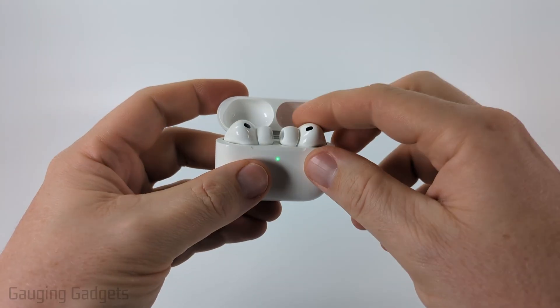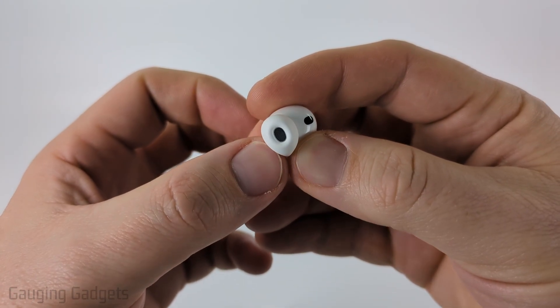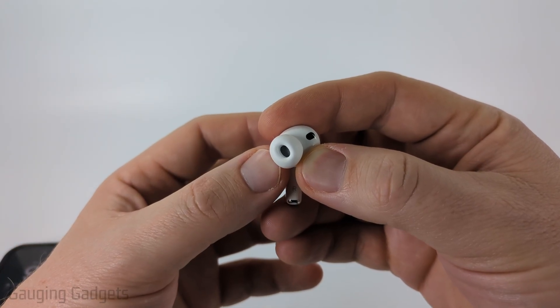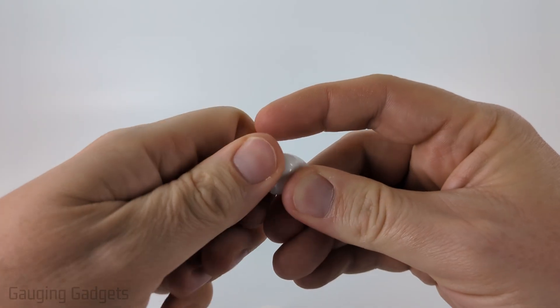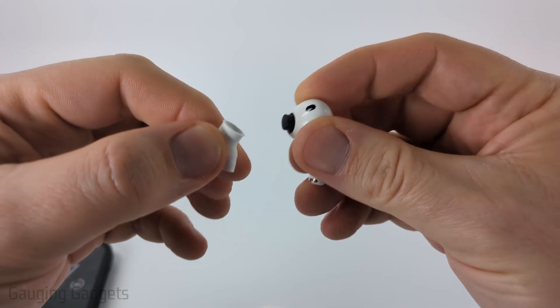Open up your AirPods and look in the speaker hole to make sure nothing is clogging or blocking it. You can very carefully try to use a Q-tip to clean it out — check the description for a link to Apple's official cleaning instructions. You can also try removing the ear tip, checking for any debris, wiping it clean, and putting it back on.